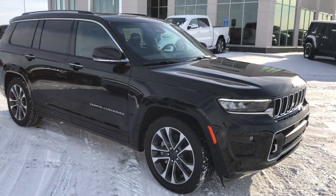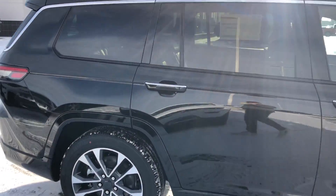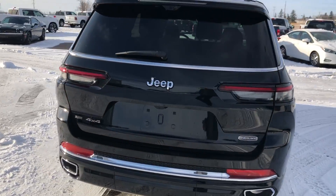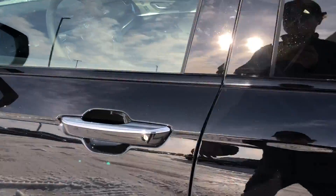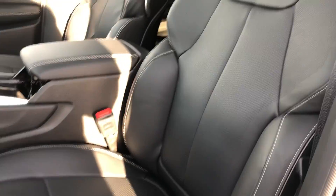Hey, it's Ryan at Strathmore Dodge. Here we have our 2021 Grand Cherokee L Overland — this one is in black. On this particular one you do have a power tailgate, remote start, backup camera, and keyless entry. Looking inside, you've got a full leather interior with heated and cooled seats, heated steering wheel, and this one actually has massaging seats as well.